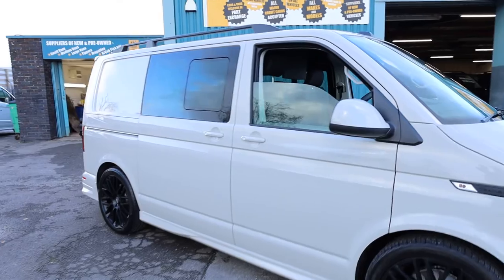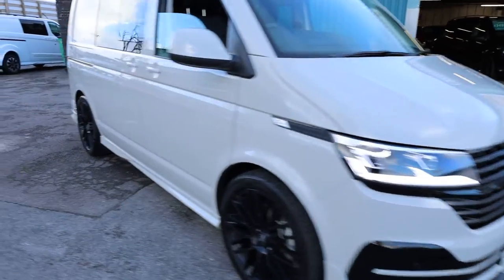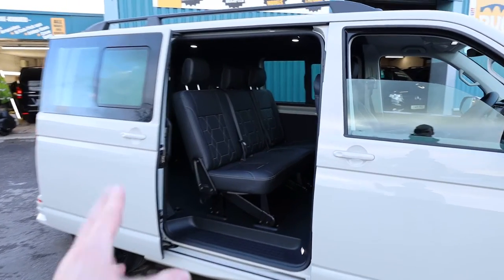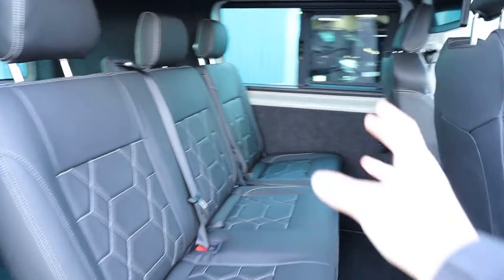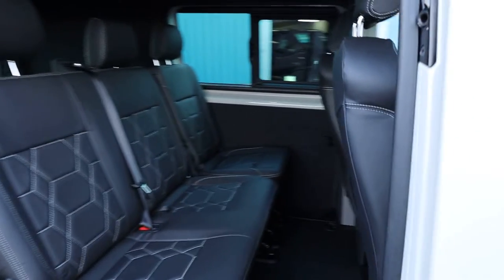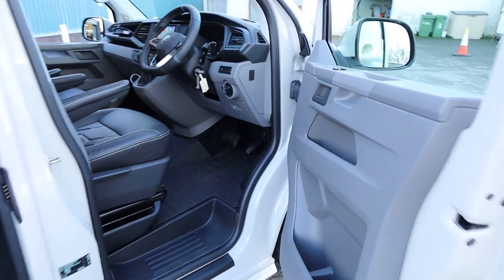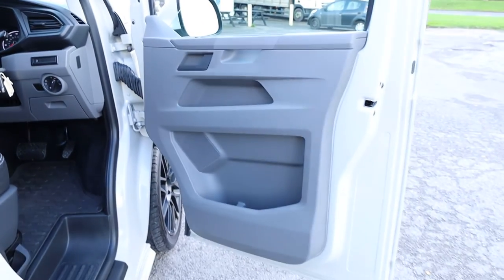In terms of condition of the body, there's not really a huge amount to fault it on — it's done very low miles as you'll see in just a second. We'll open up the driver's side loading door. If you're carrying children in the back, you can turn the electric door function off so they can't just pull on the handle and let themselves out.